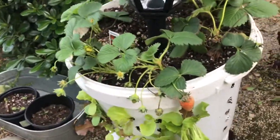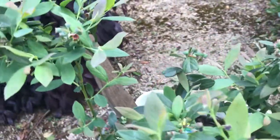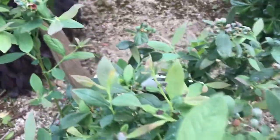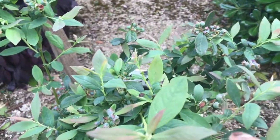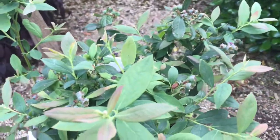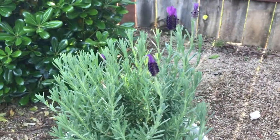Look at this — blueberries, guys! It almost makes me want to cry. I'm going to share with everyone: my family, myself! This is the Sunshine Blue variety of blueberries and it's doing okay.